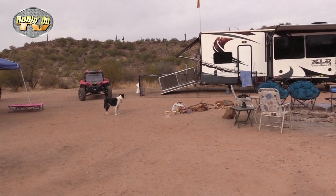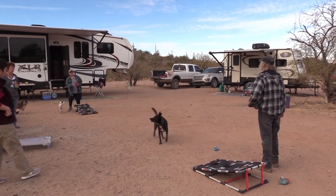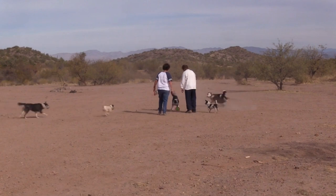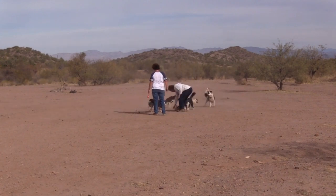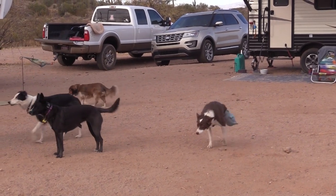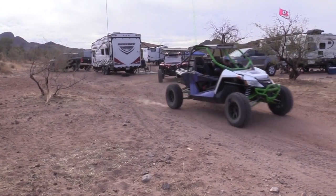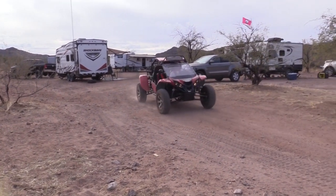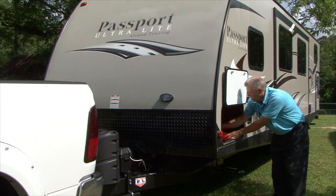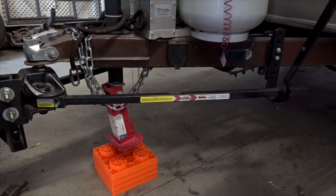We have an unusual Paws on Board segment for you this week as we head to the Arizona desert and catch up with a couple of the gals from the Arizona Border Collie Rescue, along with a few of the thousands of dogs they have rescued over the years. Looks like these Border Collies love RVing and camping also.